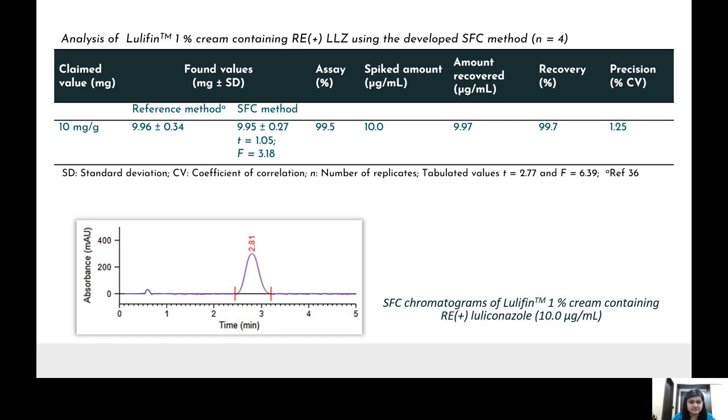The results show no significant difference between the developed SFC method and the previously established HPLC method. Furthermore, the chromatogram developed for the formulation shows no interference from any excipients present in the formulation.